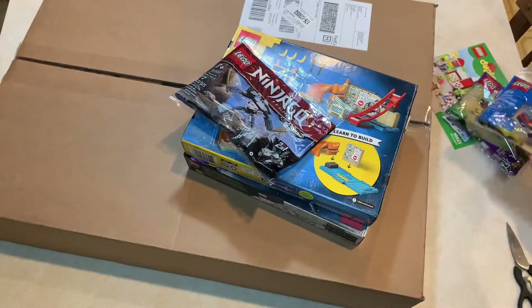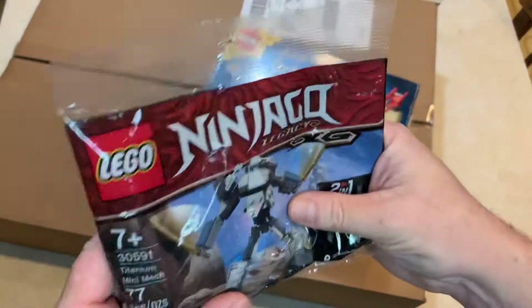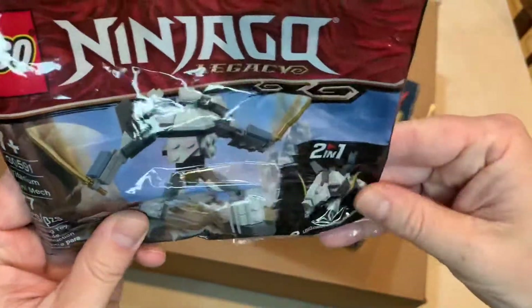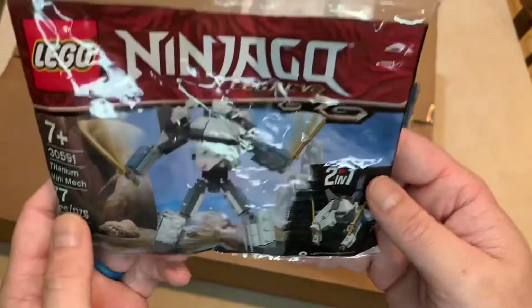I don't really need another helicopter, but who knows. A little Ninjago mini mech — Titan mini mech, two in one. More or less just got that for parts, really. I'll build it and we'll see what happens.